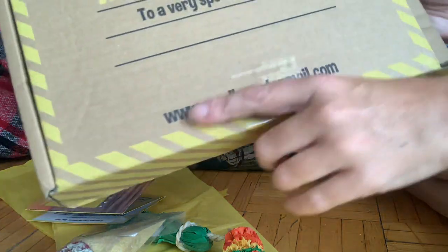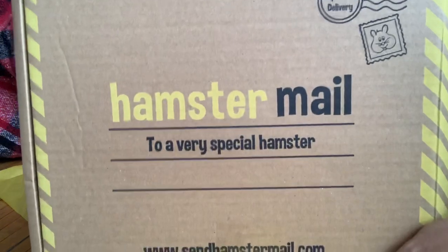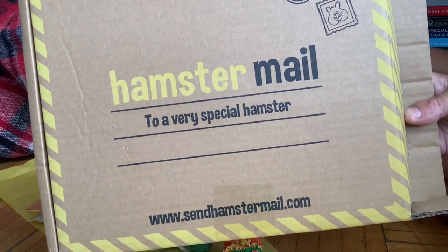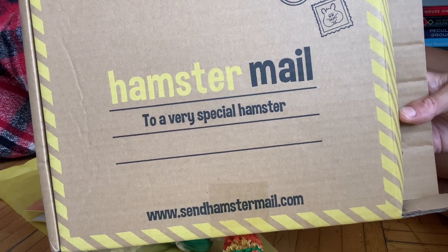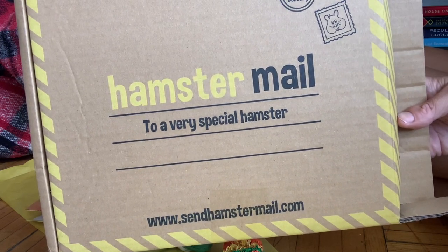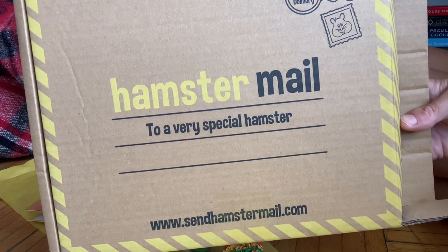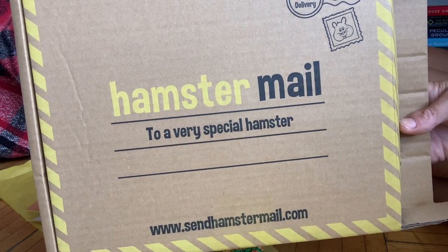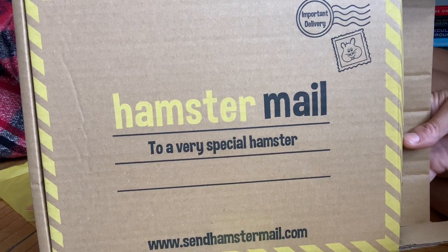If you would like your own box, all you have to do is go to www.senhamstermail.com and your hamster gets hamster mail every month. They send out on the 21st of every month, and if you don't mark it as a gift, it will renew every month. Yesterday was August 30th and they renewed for September — this is the August box. They will ship the September box out on September 21st.